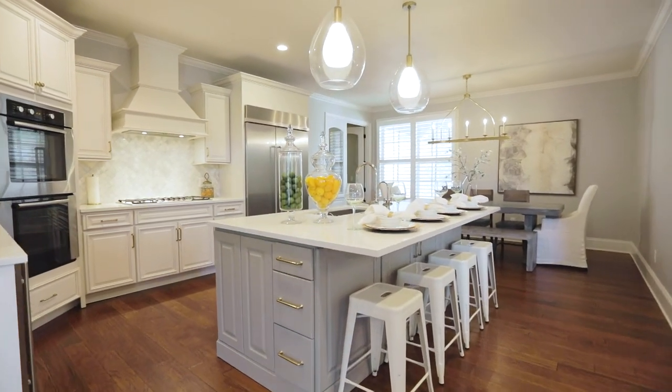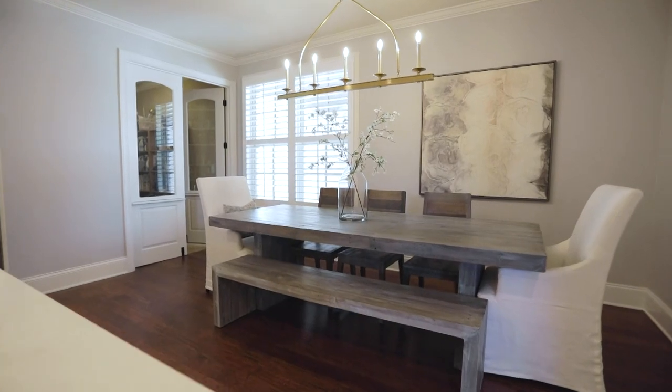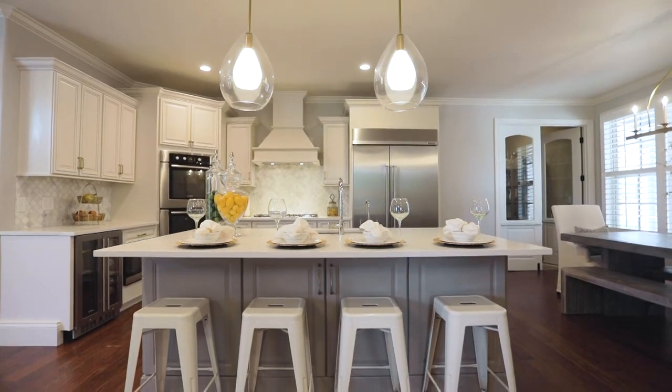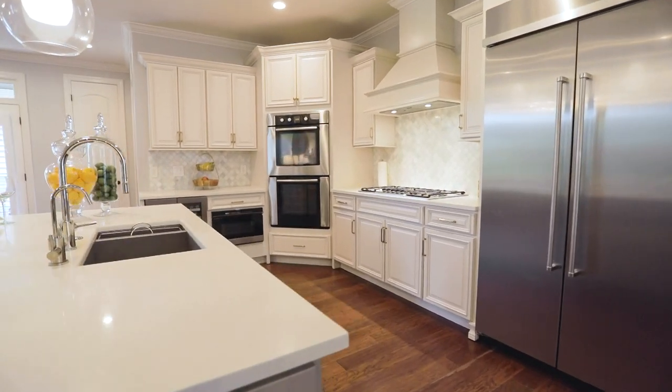Now for the chef's kitchen of your dreams. The recently remodeled expansive space invites luxurious dinner parties to casual breakfasts at the island. The natural marble backsplash catches your eye, as do the restaurant-style appliances and finishes.